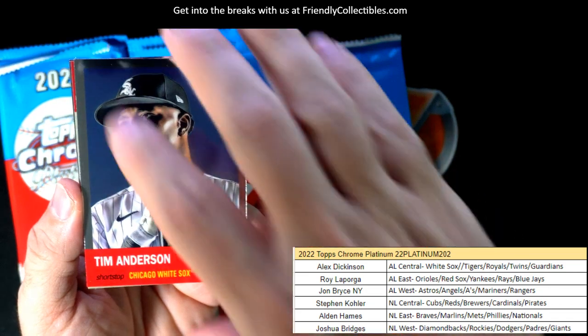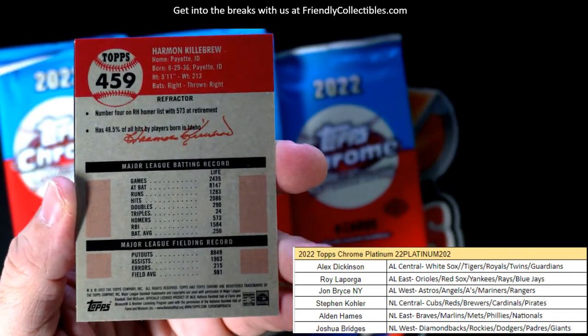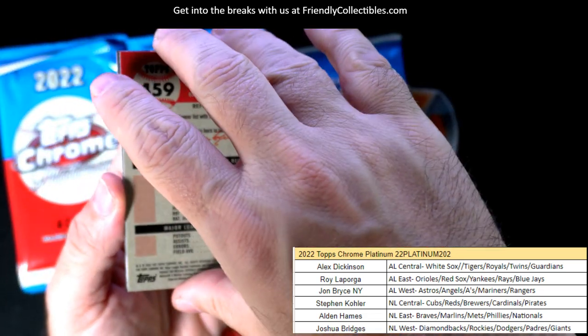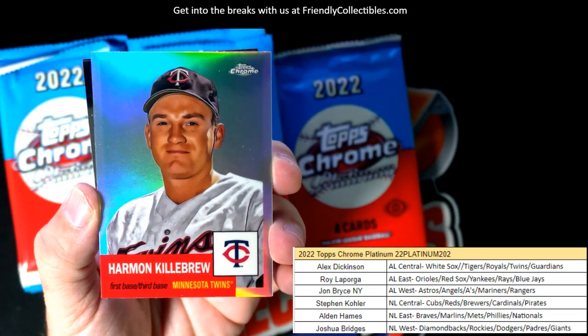Tim Anderson, alright. And Harmon Killebrew — Harmon Killebrew refractor right here, and that's going out to the Minnesota Twins, Alex D.